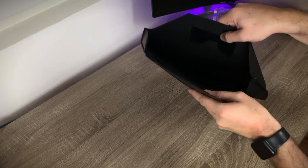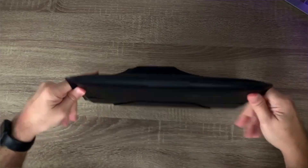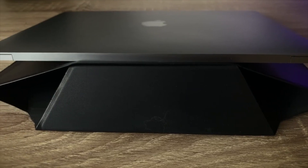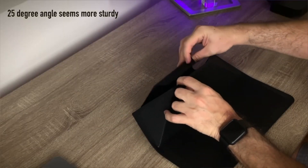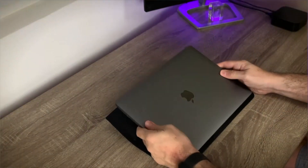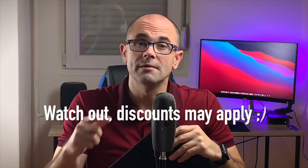Once you open it, it has two compartments. Once closed, the sleeve is secured by magnetic closure. This Moft product is scratch and water resistant. Beside being a carry sleeve and laptop basic protection, you can set it in two different angles — 15 degrees and 25 — which will help you feel more comfortable while working longer hours. You can check it out via the link in the description.